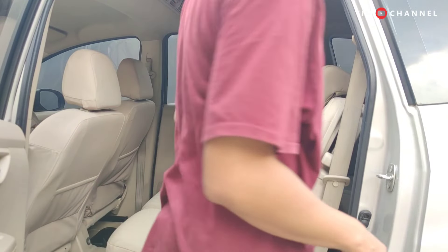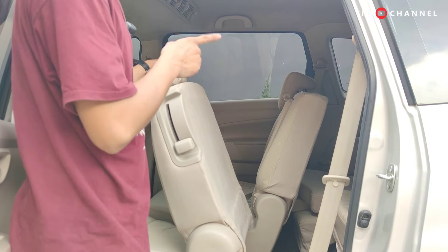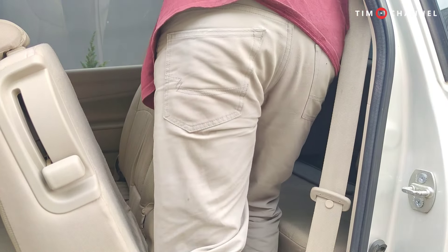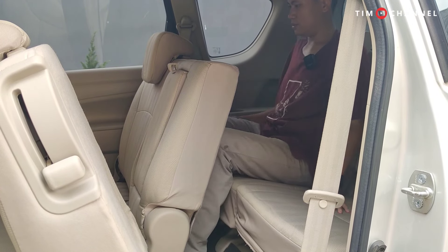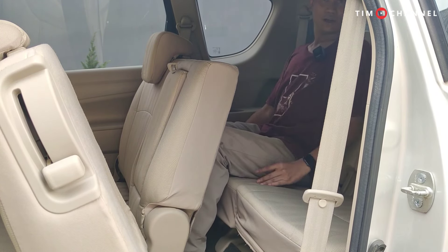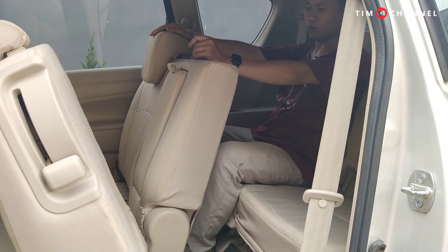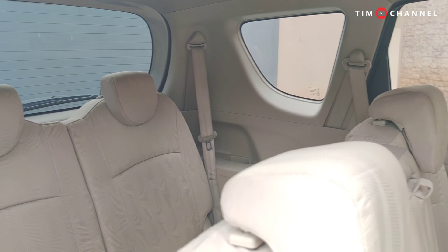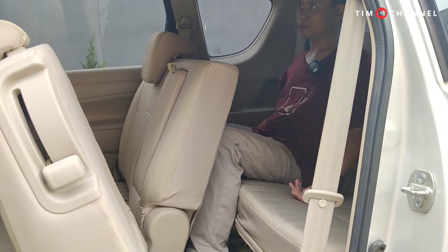Access to the third row is easy — just slide the second row seat forward like this and you can get in. This is one of the R3's strengths as an LMPV: the third row is also spacious. This may be more spacious than its competitors from the same year — even though at that time competitors were still rear-wheel drive. In terms of cabin roominess, the R3 can compete. The ceiling lamp is there too, and the headliner is clean.